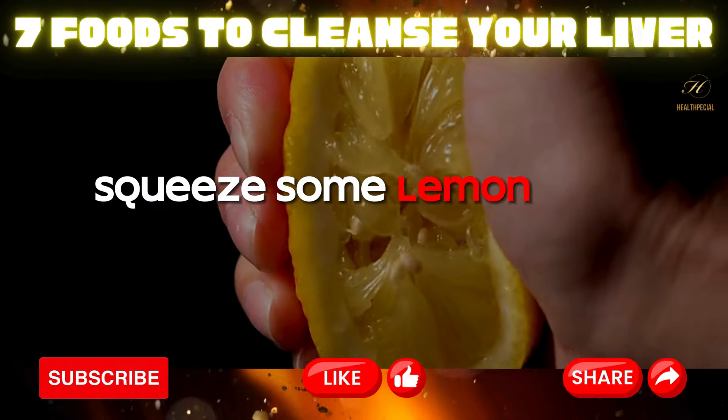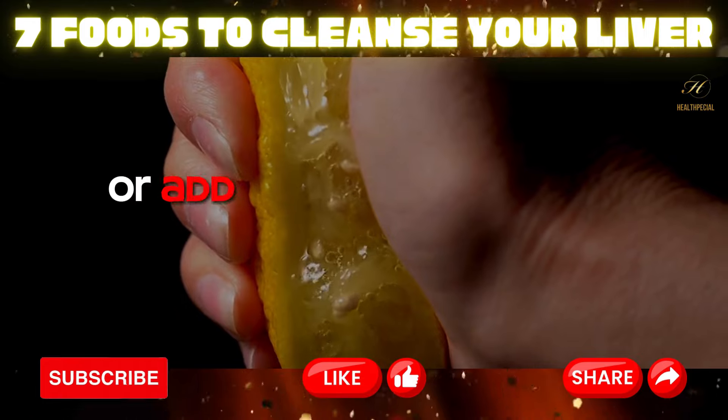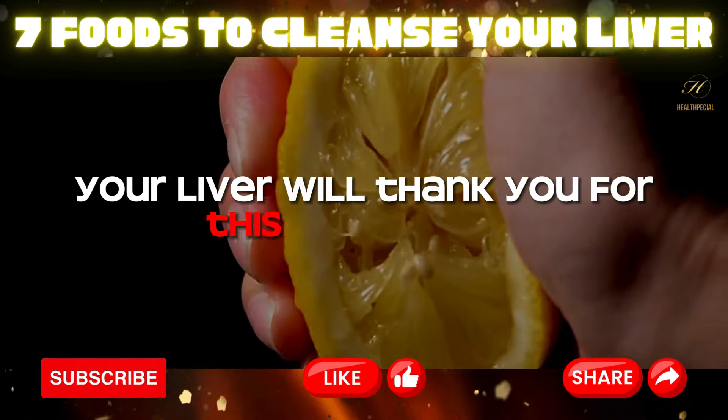Squeeze some lemon into your water, drizzle it over salads, or add it to your morning tea. Your liver will thank you for this tangy treat.